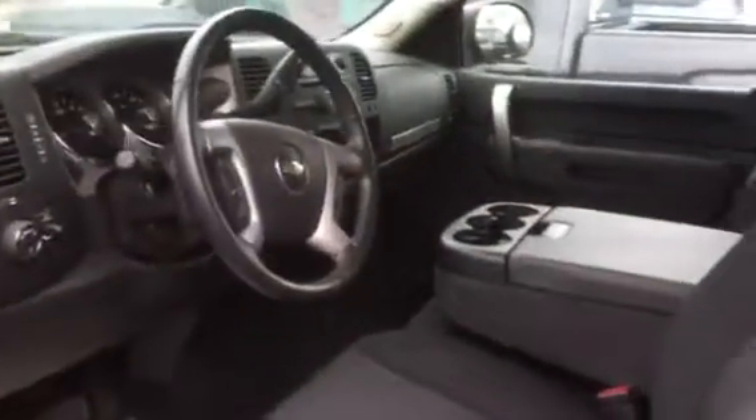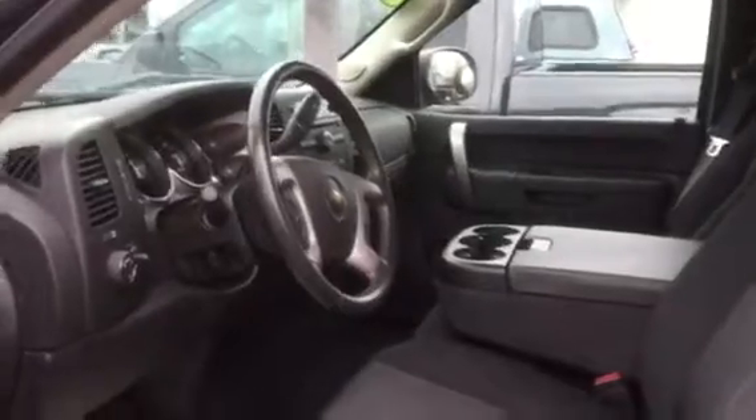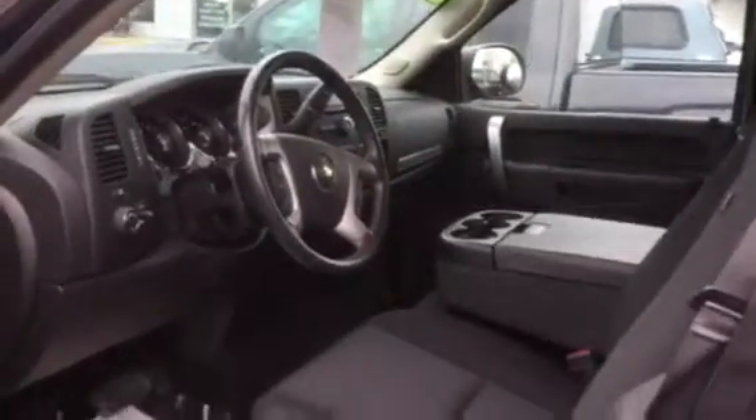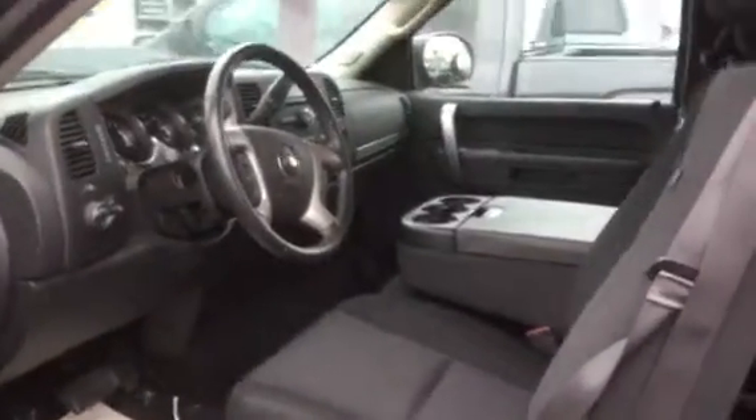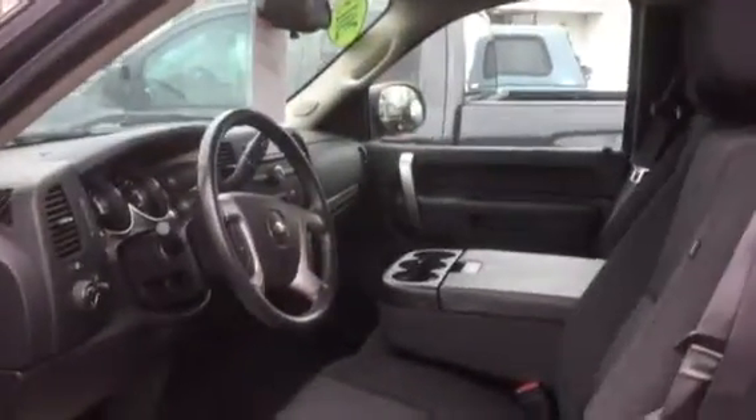Just a really nice truck. It's one owner, approximately 25,000 miles on it. Can't go wrong with this truck. It was a local owner as well.